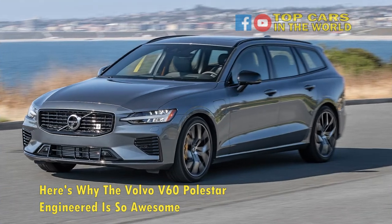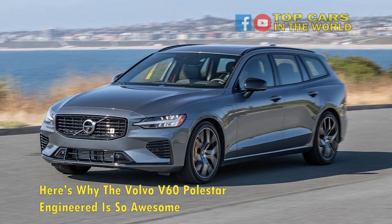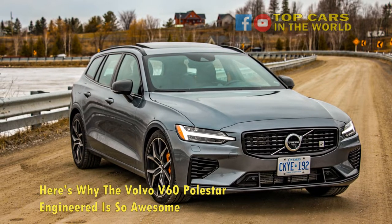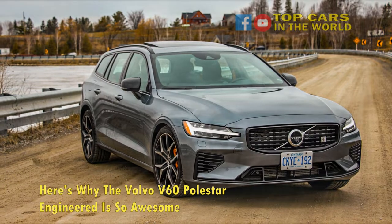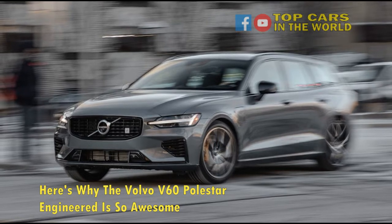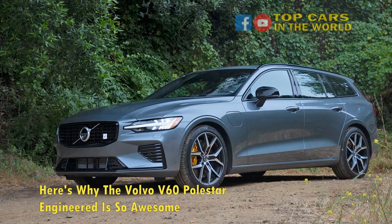With a wealth of historic fast wagon talent littering their back catalogs, such as the flying slab-like Volvo 240 and groundbreaking 850 T5R, Volvo is no stranger to putting out cars that defy their rather boring, safety-oriented image, with purveyors of the brand often reveling in the fact that they can fly beneath the radar. Drawing far less attention than a king of the hill Audi RS6, the Volvo V60 engineered by Polestar appeals to a different mindset of buyers and, as a result, is a better car for it.